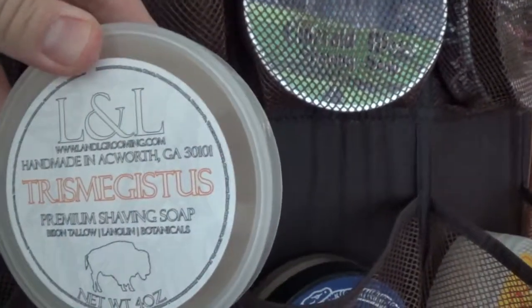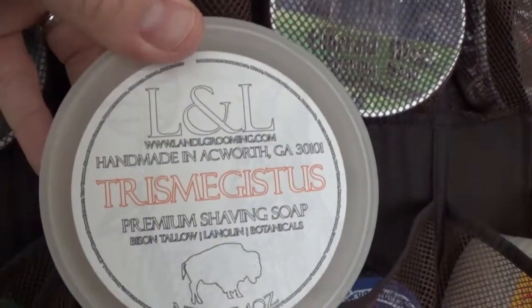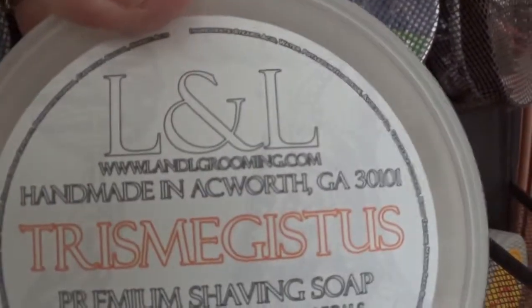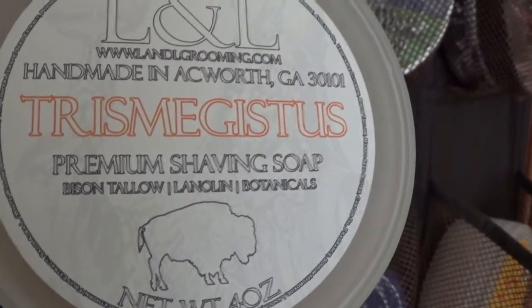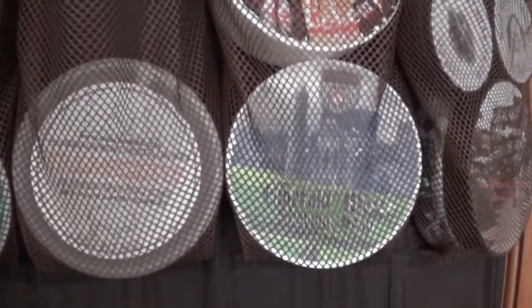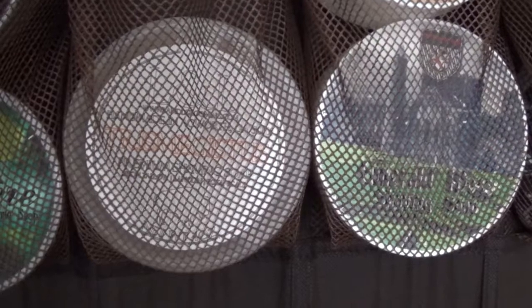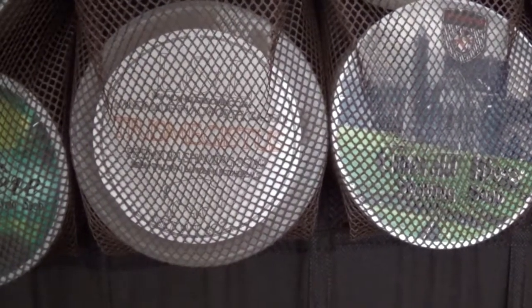The one below that is a soap I got from Blind Man Shaves. It's a Trismagista - it's the old version. I think they're now called Declaration Grooming; you can see it says L&L Grooming. It's Bicentallo, Lanolin and Botanicals, which is a take on D.R. Harris Windsor.